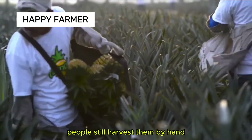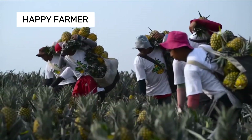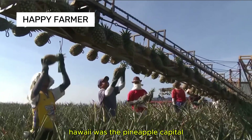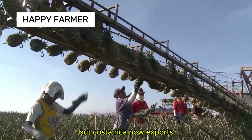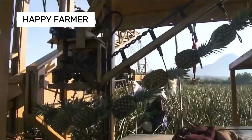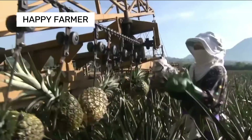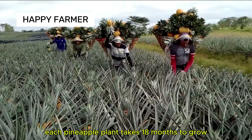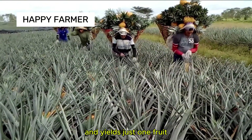Though pineapples are demanding, people still harvest them by hand. Hawaii was once the pineapple capital, but Costa Rica now exports 75% of pineapples worldwide. Each pineapple plant takes 18 months to grow and yields just one fruit.